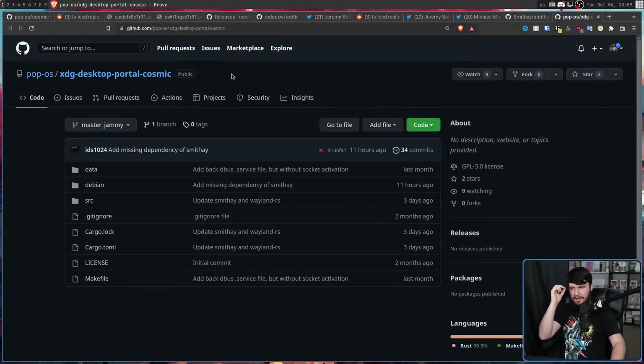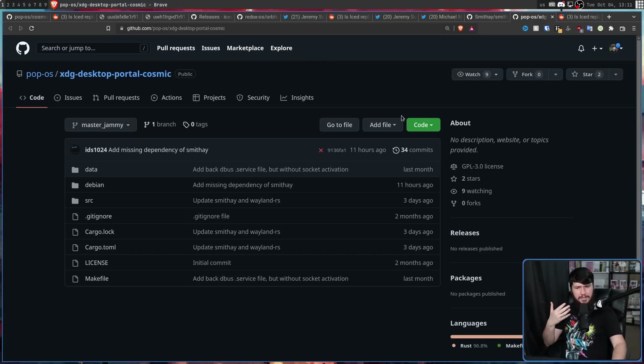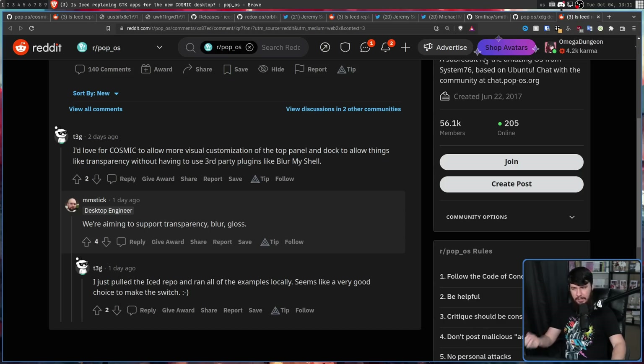The XDG portal front-end is the thing that lets you actually do desktop capture with OBS, use screenshotting tools, and have Flatpaks actually function. This is very important and it's good they did it. And as much as I'm cautious about them building a new desktop and relying on a different GUI toolkit, it is going to let them do things that wouldn't be as easy to do with other tooling. For example, I'd love for Cosmic to allow more visual customization of the top panel and dock — things like transparency without having to use third-party plugins like Blur My Shell. MMStick says they are aiming to support transparency, blur, and gloss, and hopefully things like drop shadows as well.